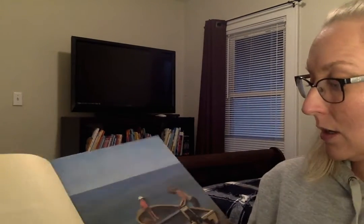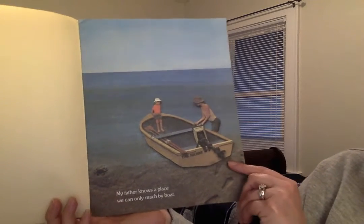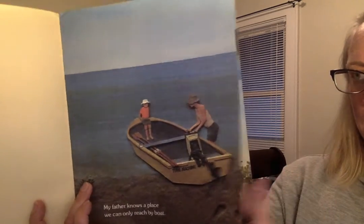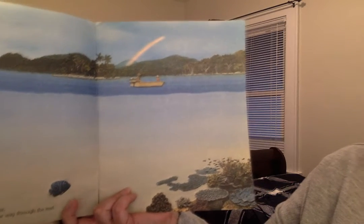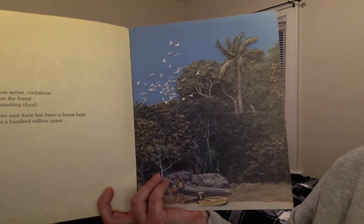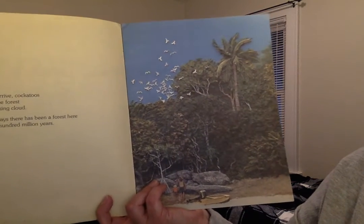So this is Where the Forest Meets the Sea, and the pictures are really cool. I hope you're able to see them with me holding it up. I'll show you when I get to a page what to look for. 'My father knows a place we can only reach by boat.' So that makes me think it's an island, because the island is surrounded by water. 'Not many people go there, and you have to know the way through the reef.' The reef is like what grows under the water — the coral. 'When we arrive, cockatoos rise from the forest in a squawking cloud. My father says there has been a forest here for over a hundred million years.'